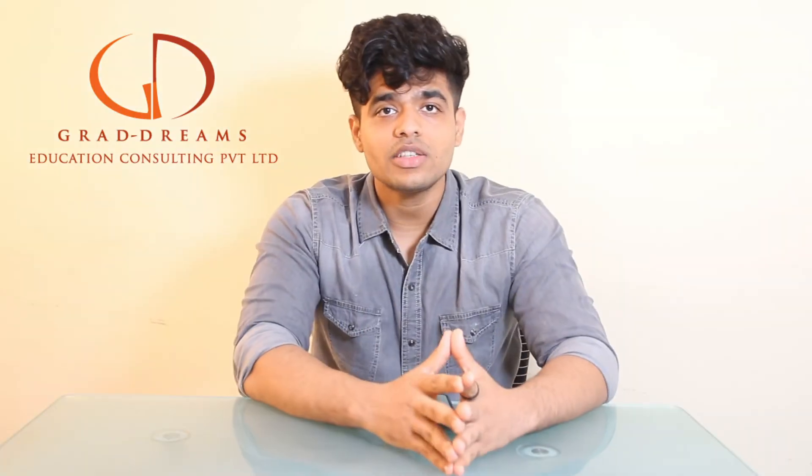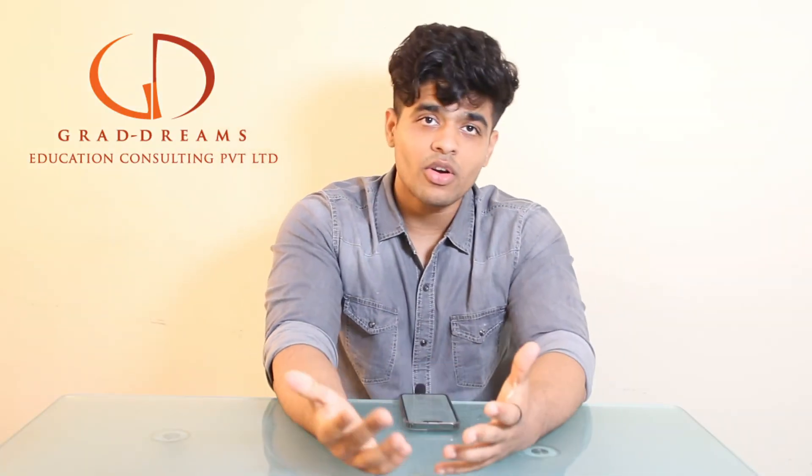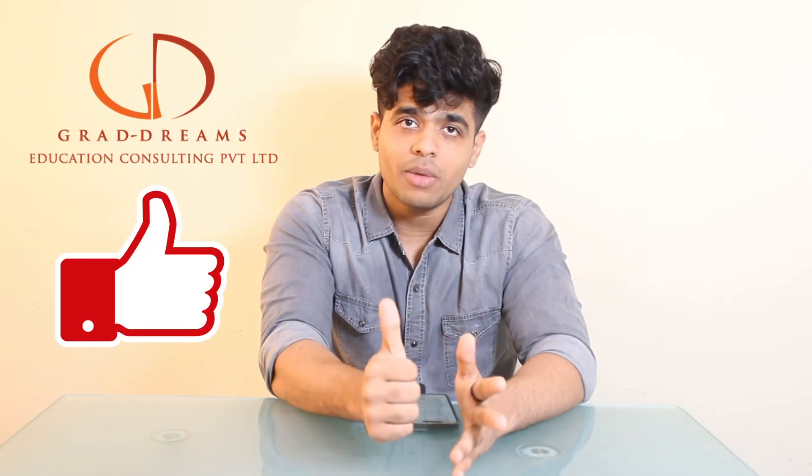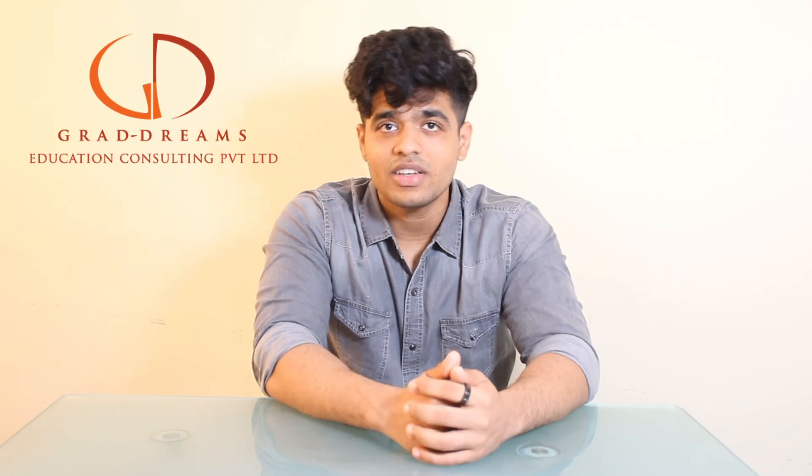That was it for the video. If you have any doubts, feel free to let us know in the comment section below. If you're liking the content, don't forget to give this video a thumbs up and subscribe to the channel so you don't miss out. Thank you so much, we'll see you in the next one.